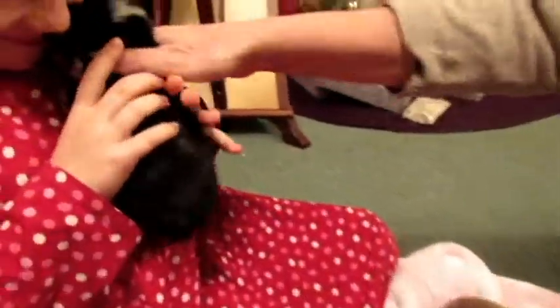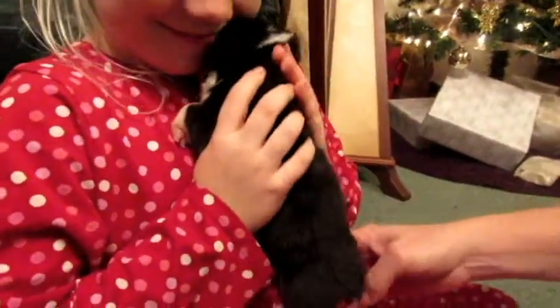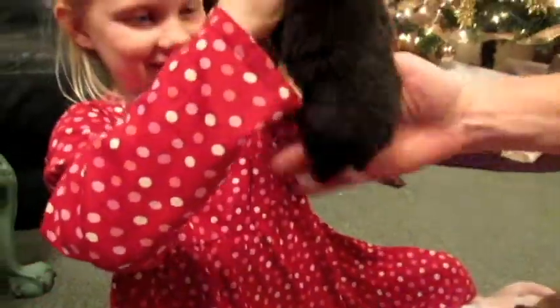Show them holding this one. Look at those little short legies — little shorty legies. He's so cute.